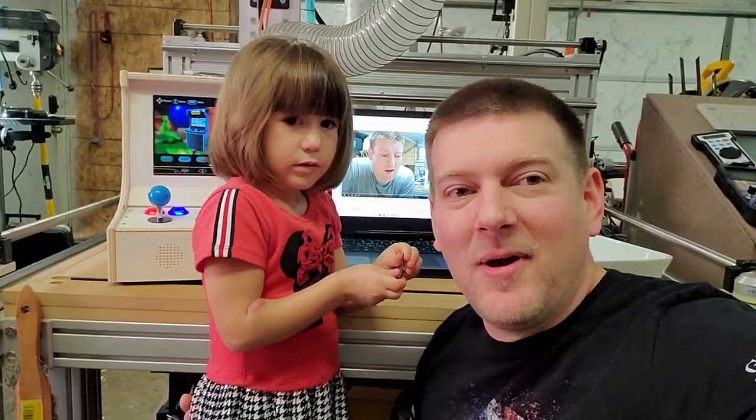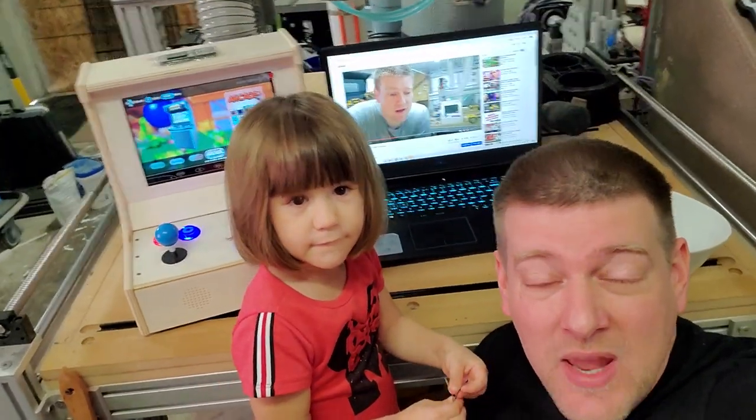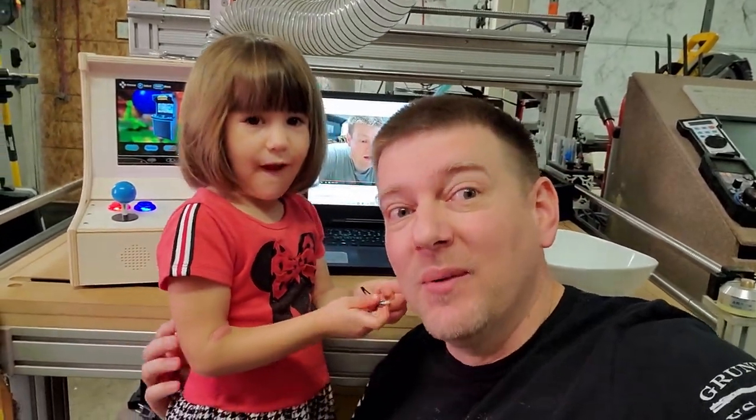Hey everyone, welcome back to Better Biomed. It's Saturday and today is the day that we are going to do the drawing for this wonderful guy right here, so I can clear off my CNC and get back to doing some real work.